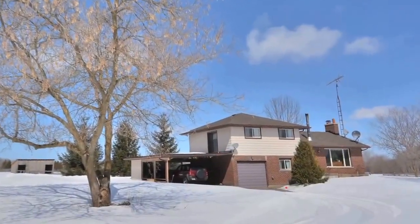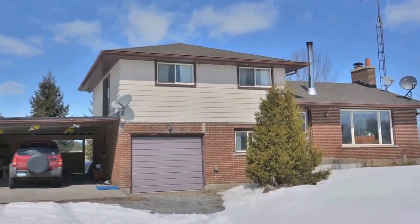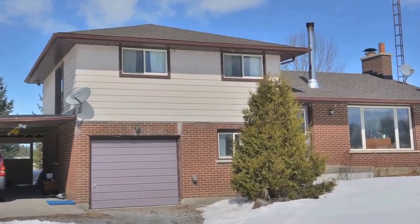Situated in a quiet, rural setting, 63 Salem Road is a horse farm located in the community of Manila in the city of Kawartha Lakes.